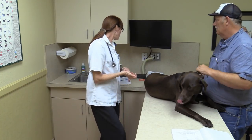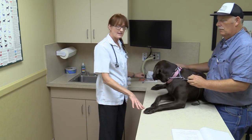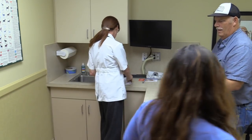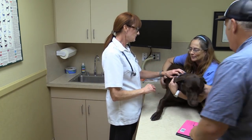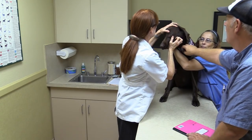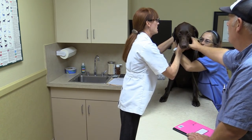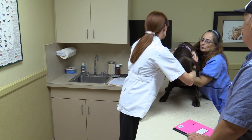We're going to do our exam. We've already done our weight and temp. And I'm going to ask my technician, Sherry, to come in and help hold so we can do our exam. We do have a website, www.palisadesvet.com, and we have information about the rattlesnake vaccine there for people that want to read a little bit more.